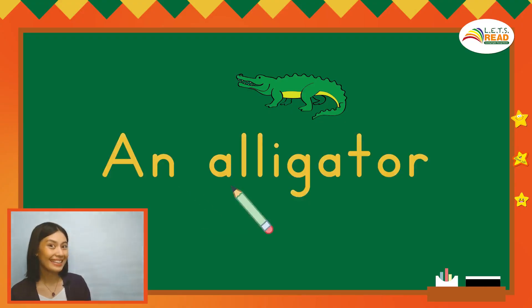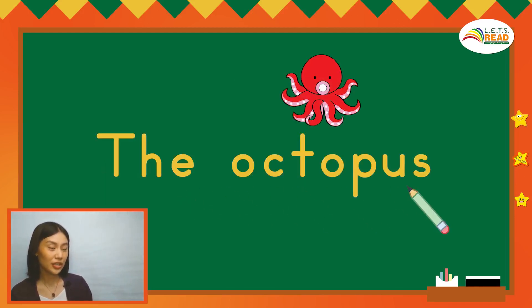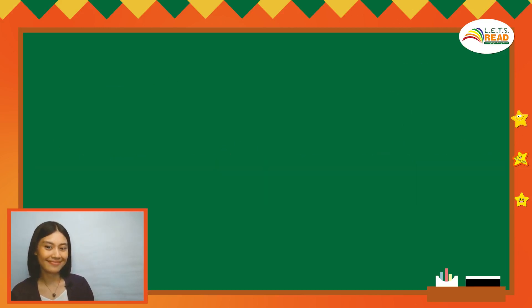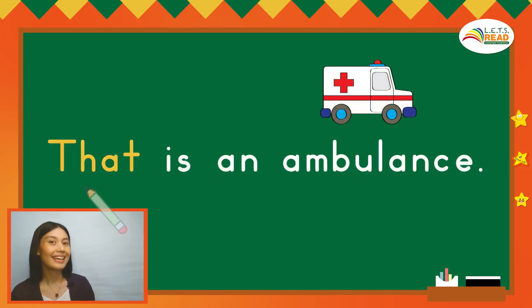This time, let's practice reading. An alligator. An alligator. The octopus. The octopus. An ant with an umbrella. An ant with an umbrella. That is an apple. That is an apple. That is an ambulance. That is an ambulance.